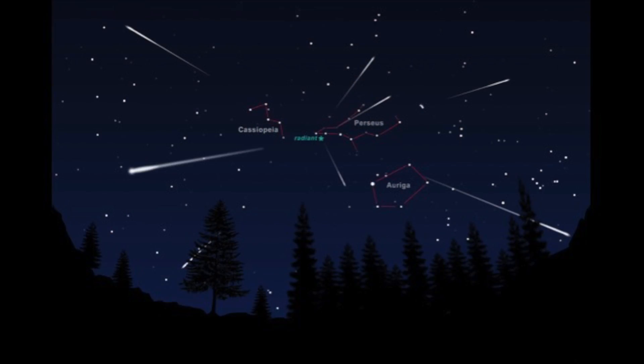To watch it, look up to the northeast. Look for the constellation Perseus. The meteors can appear anywhere in the sky, since that's the direction they'll seem to be coming from.